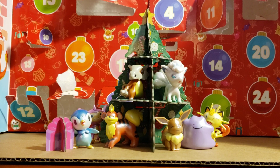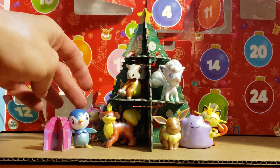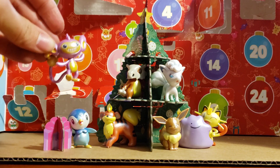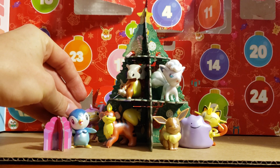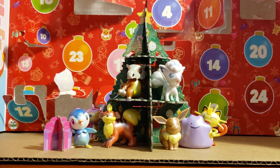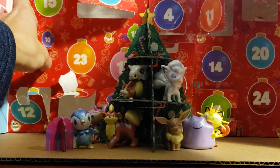Hello, hello, and welcome back to another of our Dandan Pokemon Adventure calendar openings. Today is December 13th, and yesterday we got this cheeky little Applin that's now hiding behind our tree. He's hanging out back here behind the tree, and today is the 13th, so let's see what we get on the 13th.